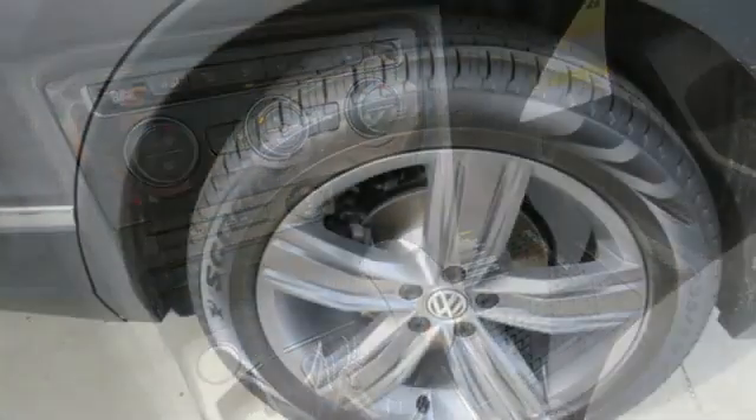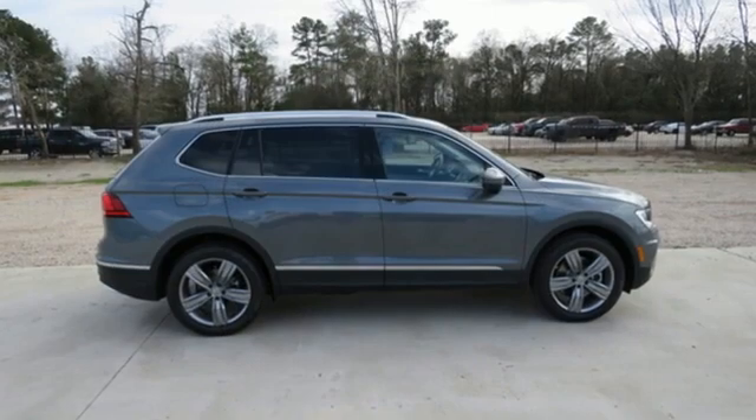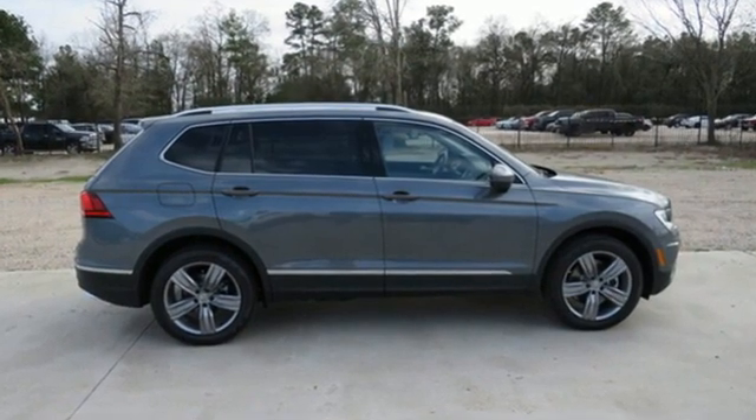where safety and performance come standard. They say a journey begins with one step. In this case, it begins with a test drive. Start your next adventure today.